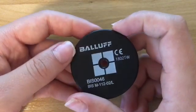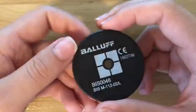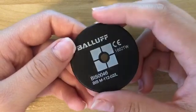I do want to let you know that all the tags I have here are just examples, so don't feel that we only offer these tags in the form factors I'm showing you today.